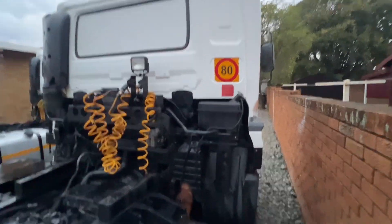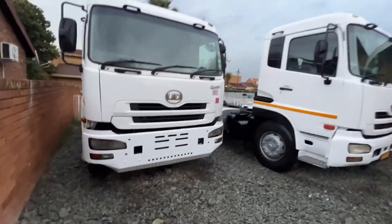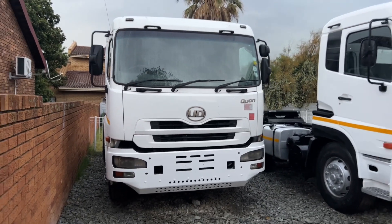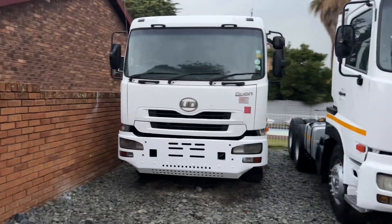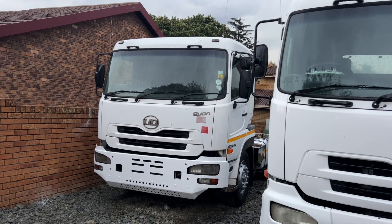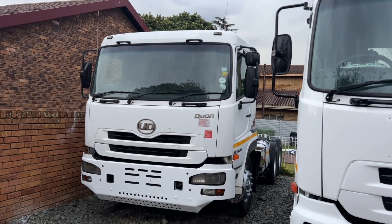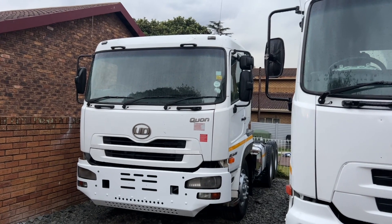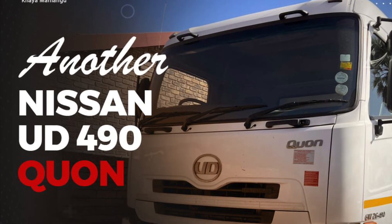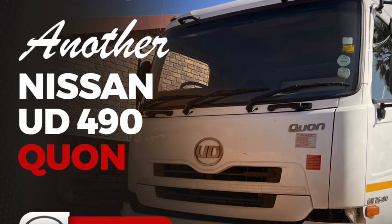Hi investors and business people, I have this Nissan NT490 Kwan on my sales floor. It's a 2014 model with around 637,000 kilometers on the clock. The engine has never been opened; we only did a bumper respray and a magrims respray. This truck is ready to go out there and work for you and edge your business. Come to the cheapest corner and see what we have on our sales floor.